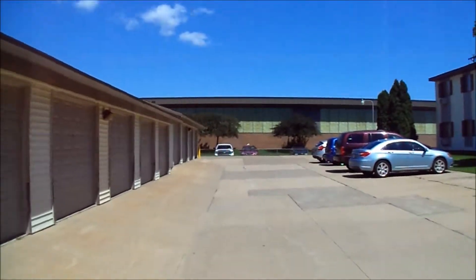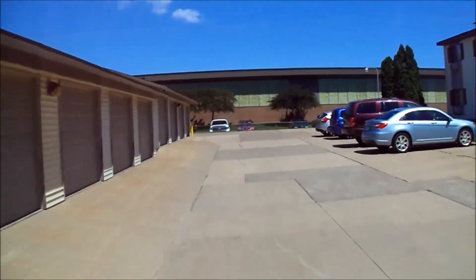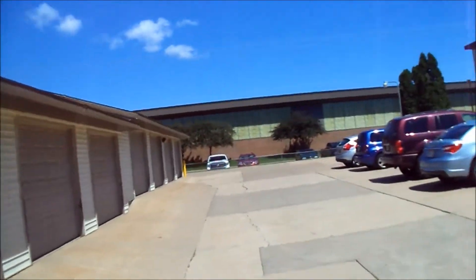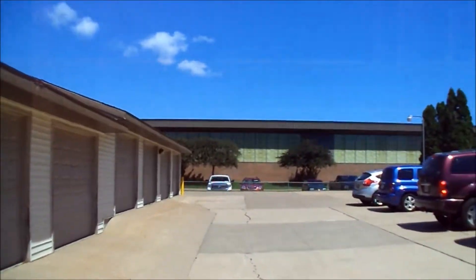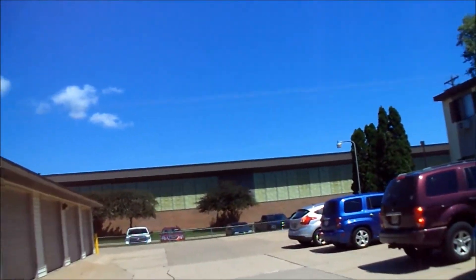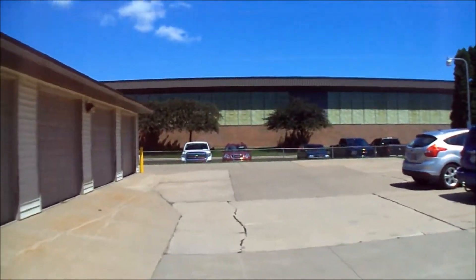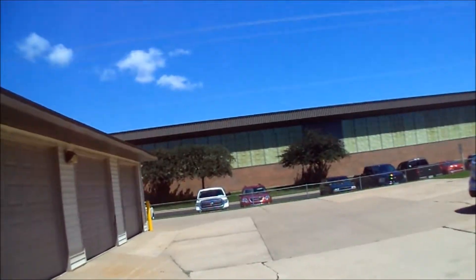Hey everybody, welcome to a new vlog. It's about noon and it's beautiful outside today. I think it's going to be a high of 78, but right now it's like sunny and maybe 72, 73. I don't know — it's beautiful.